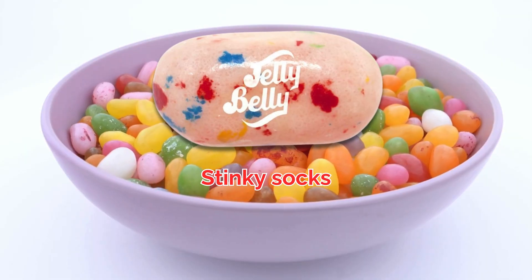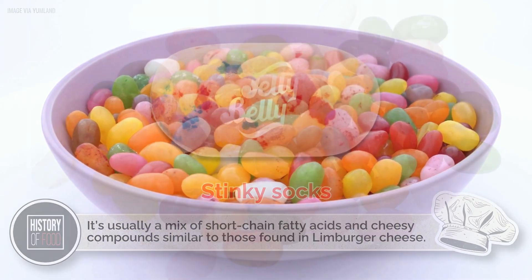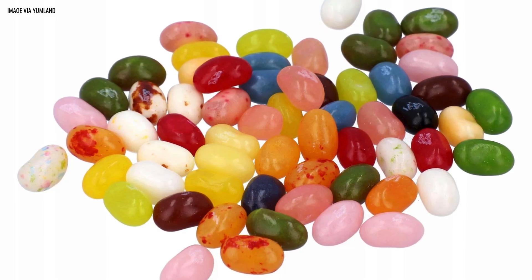And stinky socks? That's a fun one. It's usually a mix of short-chain fatty acids and cheesy compounds similar to those found in Limburger cheese. So if you've ever thought a jelly bean tastes like sweaty gym clothes, congratulations — your tongue is very accurate.